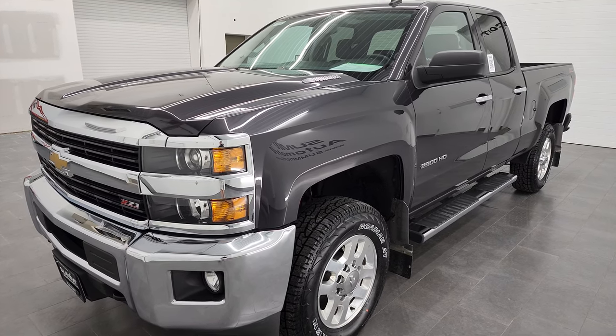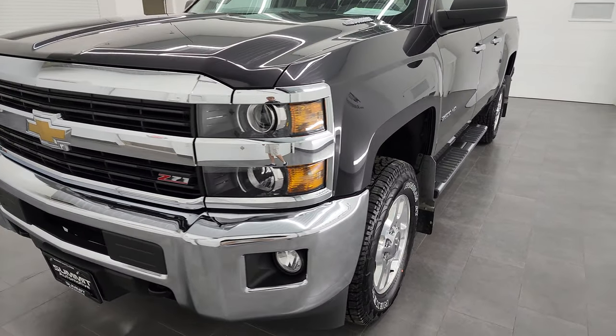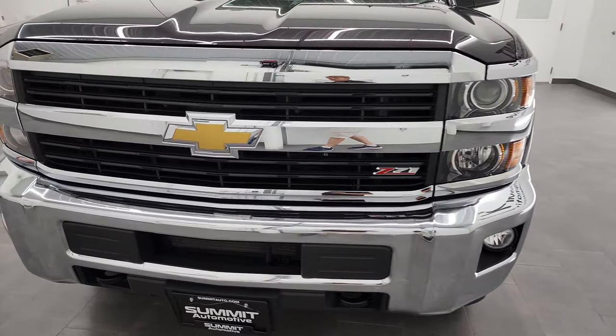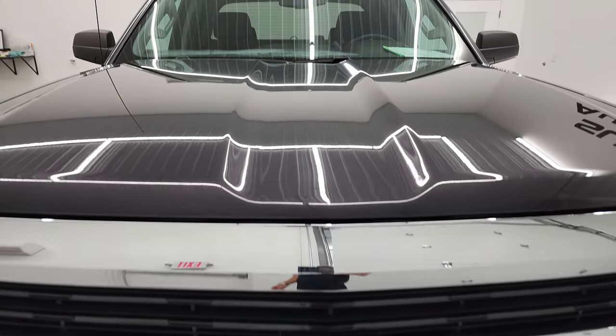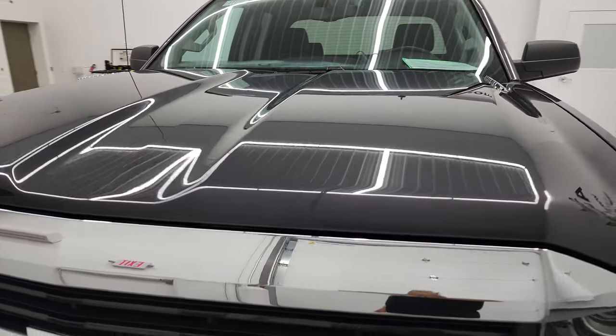This truck has been fully safety inspected by our service shop for the state of Wisconsin inspection process. It has a fresh oil and filter change. All the fluids have been checked and topped off and this truck is 100% ready to go.